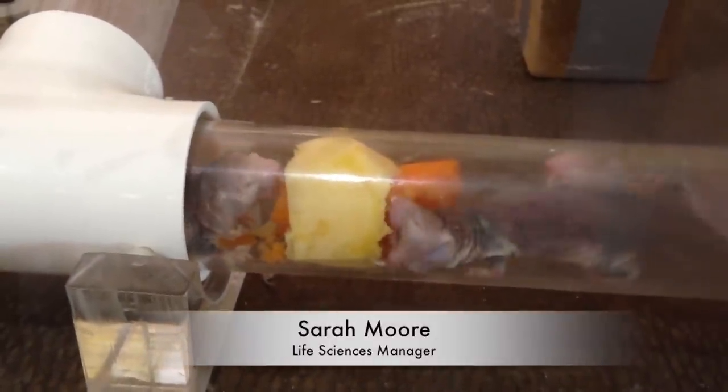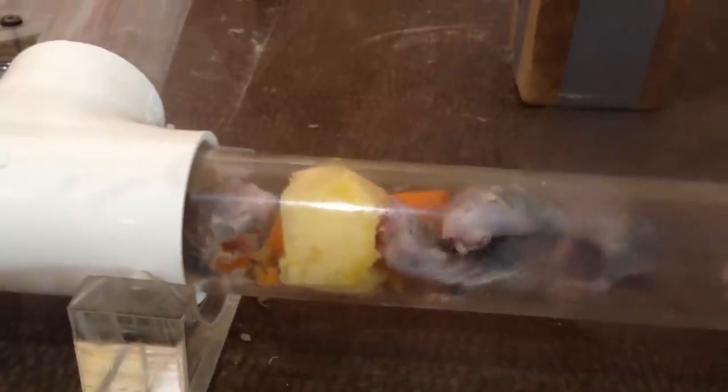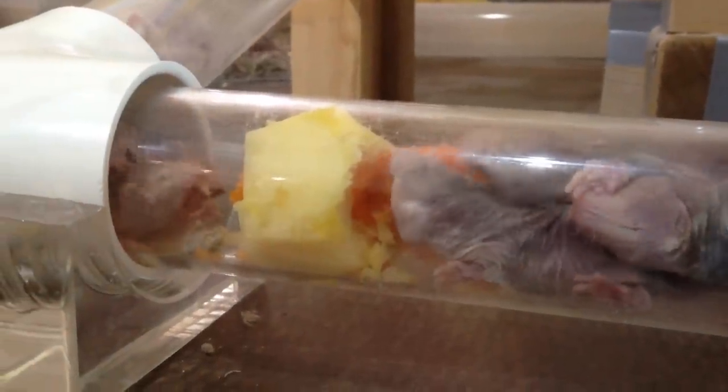We do enrichment for the naked mole rats because they get bored, and when they get bored they throw their bedding out into the enclosure and they start rampaging and trying to open lids and they cause all kinds of trouble. But when they're not bored they're really happy and content, like they are now.